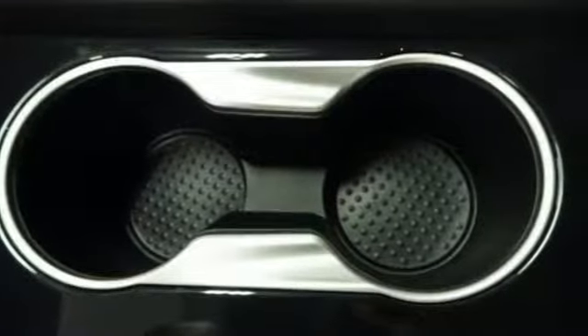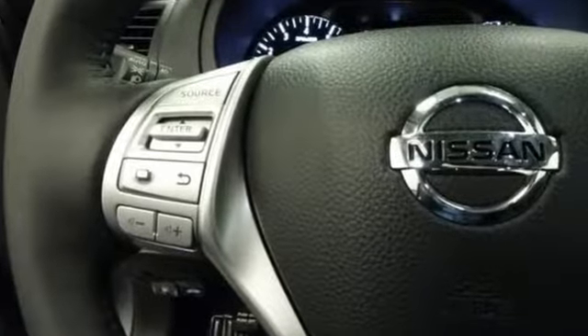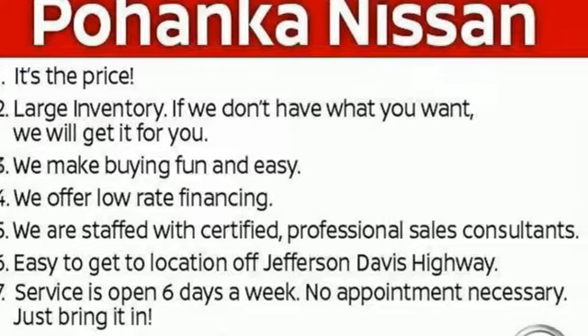You'll also enjoy refined handling, courtesy of Active Understeer Control and Vehicle Dynamic Control. It's time your ride kept up with your expectations. Come give this Altima a test drive today.